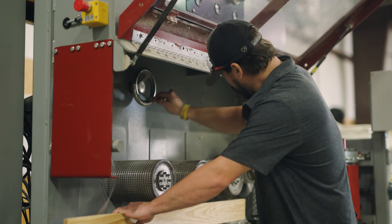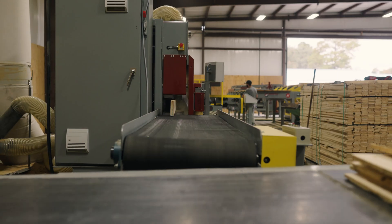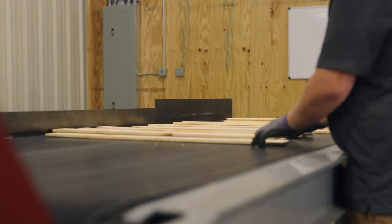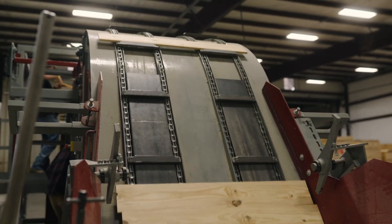Designed to accept material up to four inches wide and six inches tall, the Pegasus saw allows for gang-style blade stack-up to make multiple cuts in one pass. The heavy-duty design creates accurate and consistent cuts, along with the high-quality surface finish that is expected from radial saw blades.